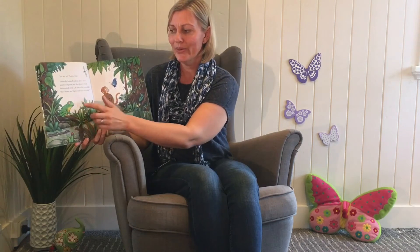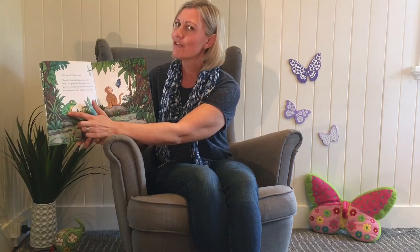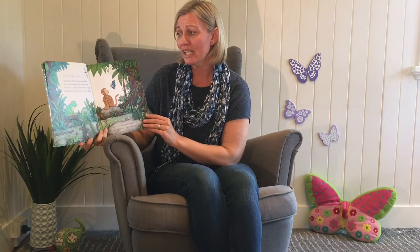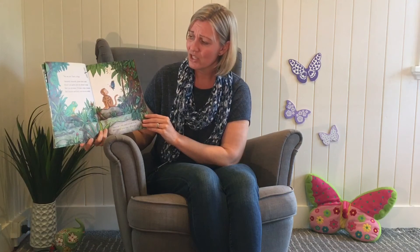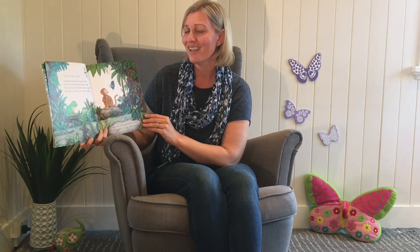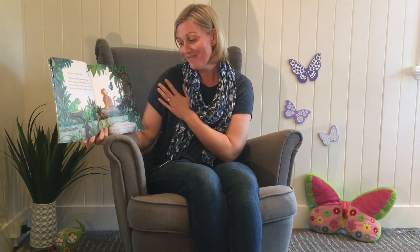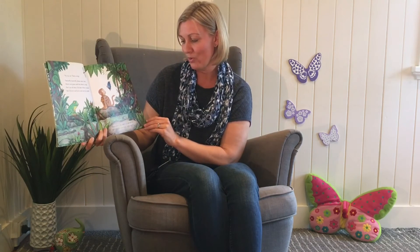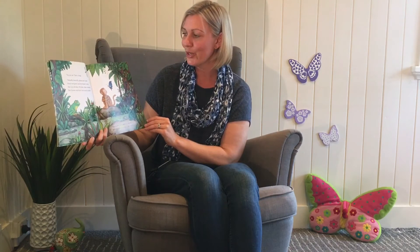No, no, no. That's a frog. Mum's not green and she doesn't croak. She's not all slimy. Oh dear, what a muddle. She's brown and furry and nice to cuddle. Brown fur? Why didn't you tell me so? We'll find her in no time. Off we go.